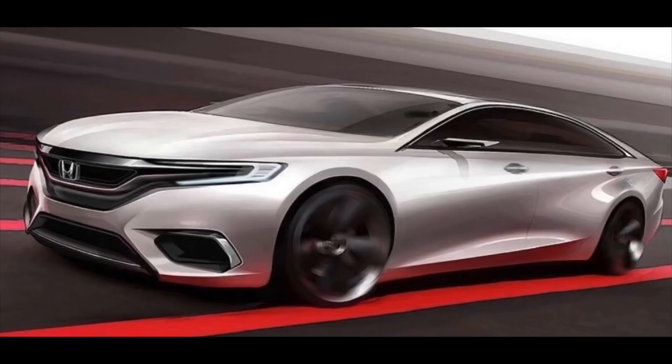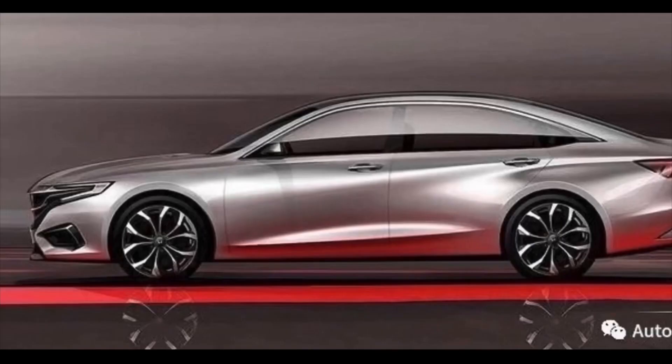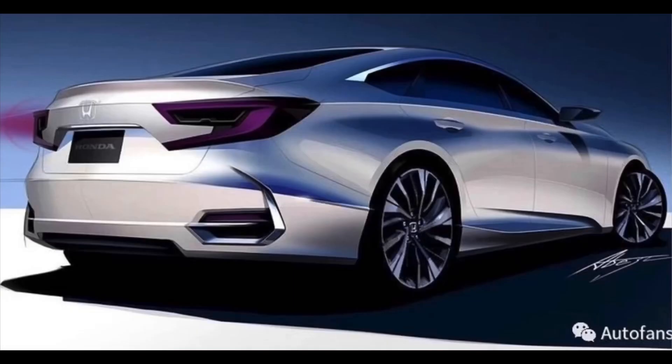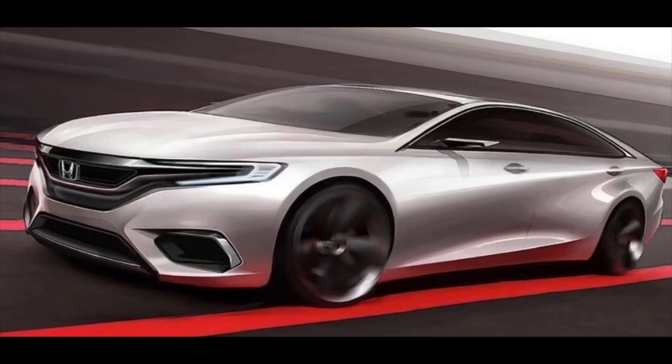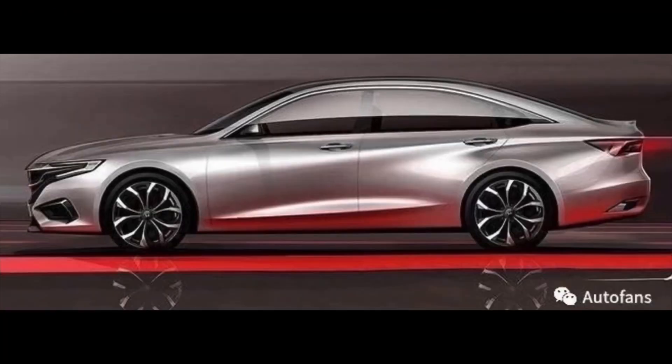The current generation Honda Accord is due for a mid-cycle refresh in just a few months. Although the prototype pictured is completely covered, don't expect anything drastic — Honda will probably stick to the usual facelift formula, which will basically include a revised front end and rear lights, some new trims with wheel designs, but that should be about it.